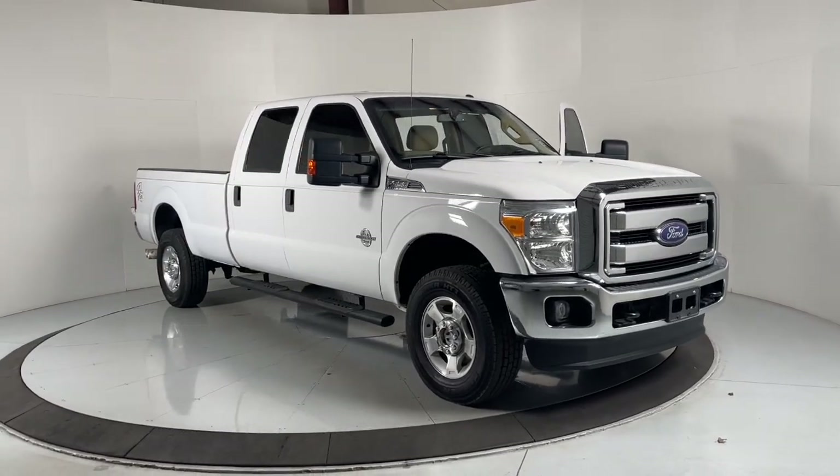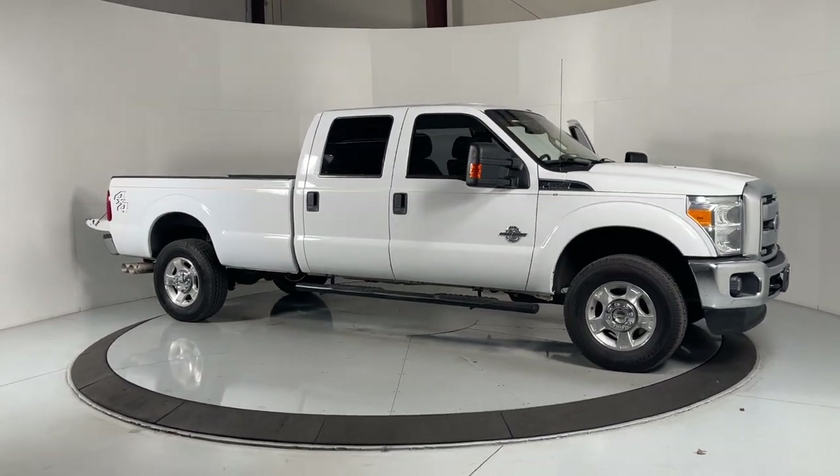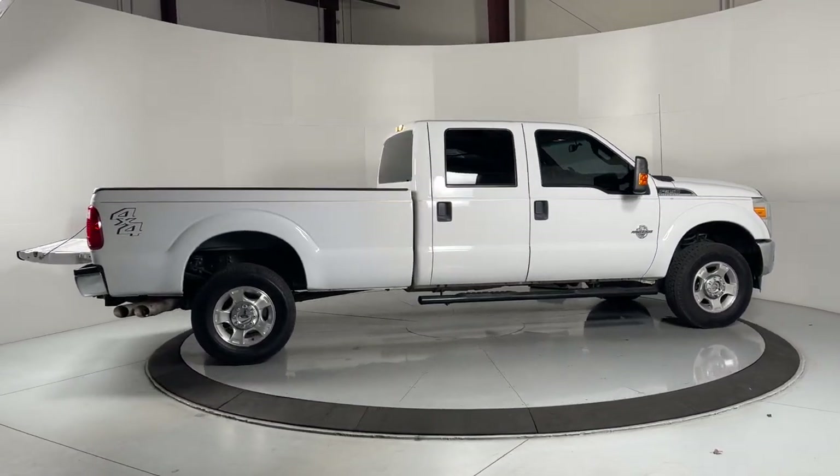Look no further than the 2015 Ford Super Duty. With less than 40,000 miles on the odometer, this vehicle provides excellent value. If you're going to do it, do it right.